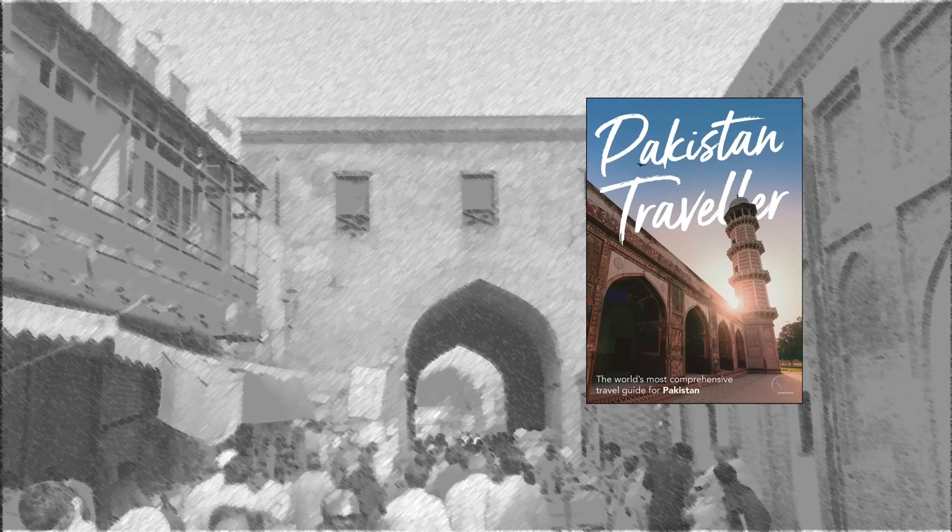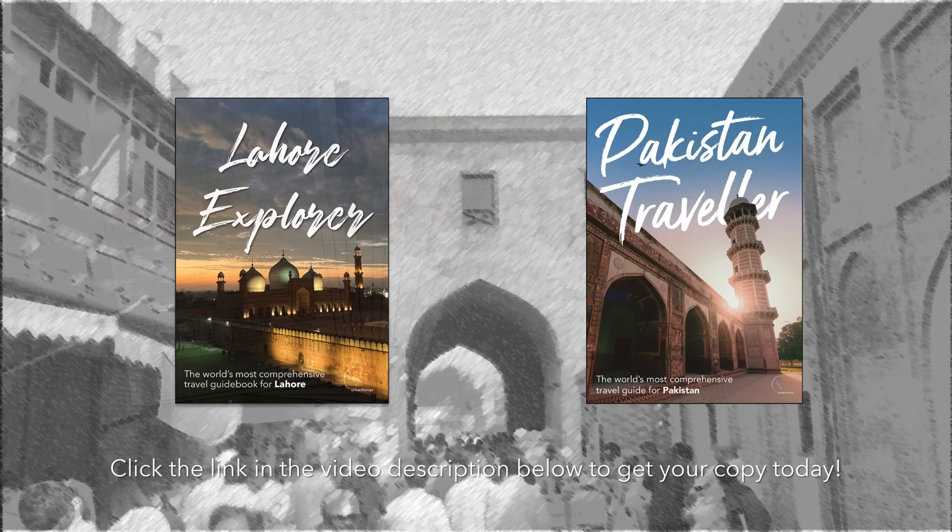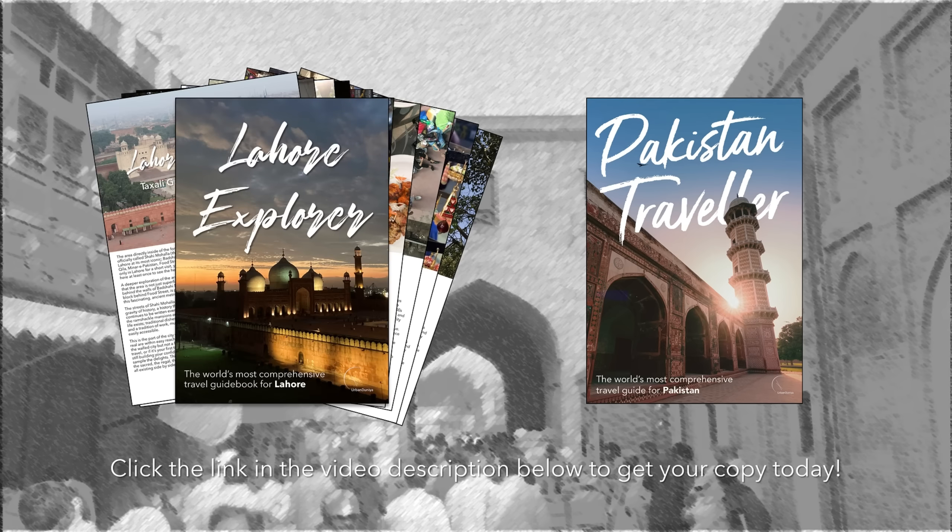It has been an awesome afternoon in Gullberg — thank you so much for tuning in. I hope you've enjoyed it as much as we have. Thanks so much to my friends Ali, Fiza, and Sabiha for coming. Pakistan Traveler is the world's most comprehensive travel guidebook for Pakistan, and Lahore Explorer is the world's most comprehensive travel guidebook for Lahore. Pakistan Traveler comes as an e-book or paperback, and Lahore Explorer comes as an e-book — in separate chapters or all together. Get your copies today by clicking the link in the video description below.